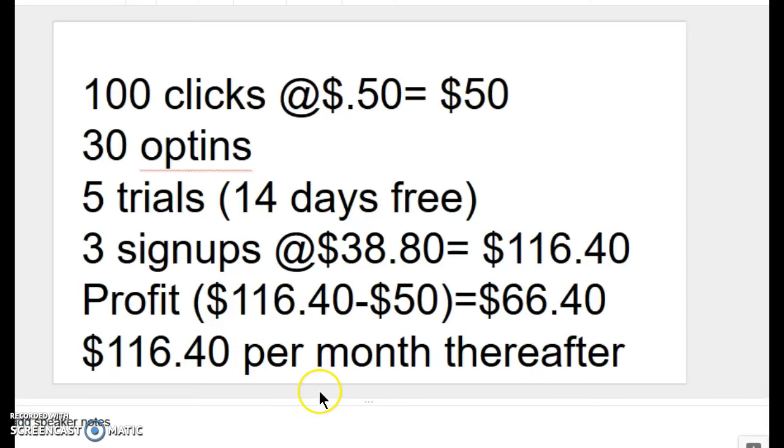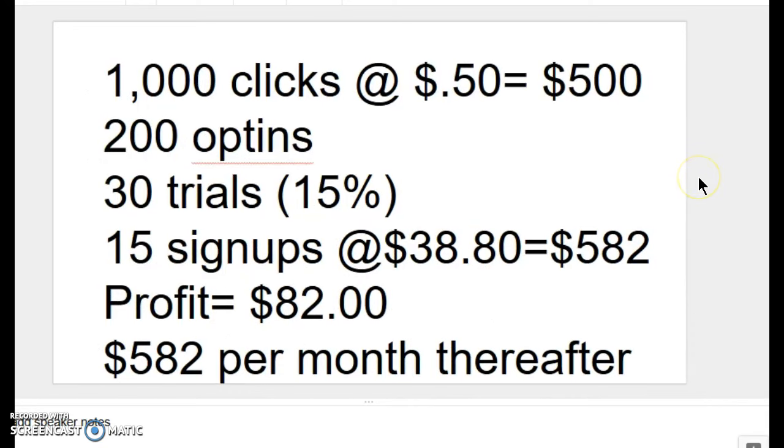We would be receiving ongoing commissions of $116.40 every single month that our three sign-ups remained on ClickFunnels. They'd have no reason to leave because, like me, they would use it every day, and any funnels, sales pages, or squeeze pages they had already built would still be on ClickFunnels. Now let's change the numbers a little bit.